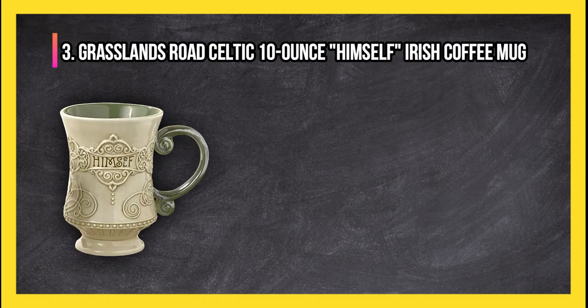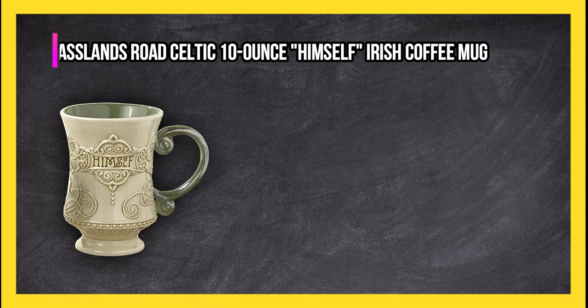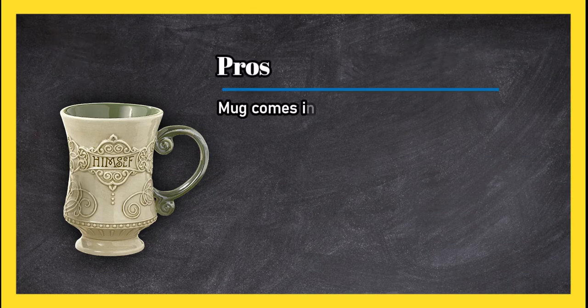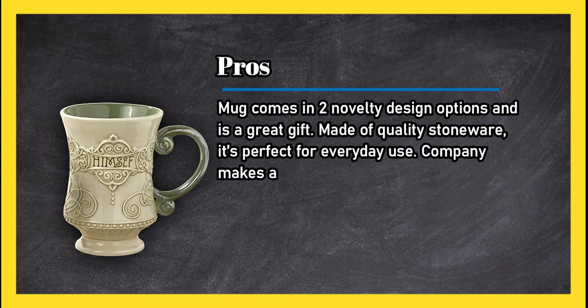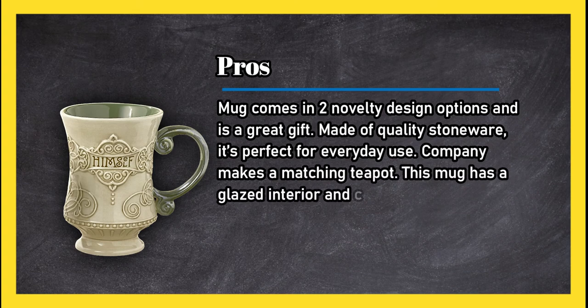At number three: Grasslands Road Celtic 10-ounce Irish coffee mug. Pros: the mug comes in two novelty design options and is a great gift. Made of quality stoneware, it's perfect for everyday use. The company makes a matching teapot, and this mug has a glazed interior and comes in a beautiful gift box.